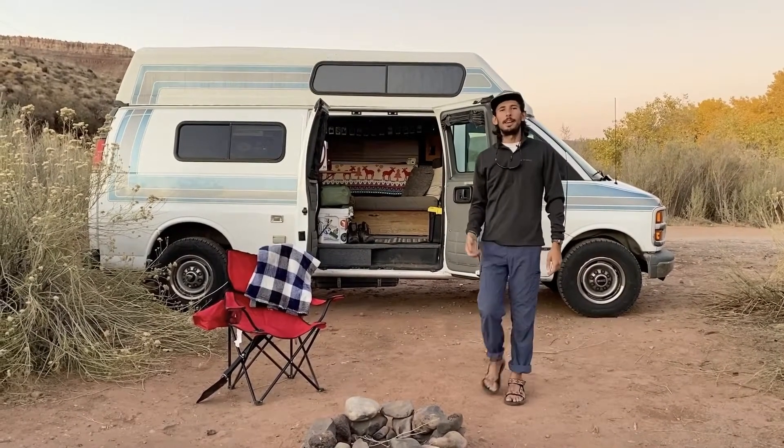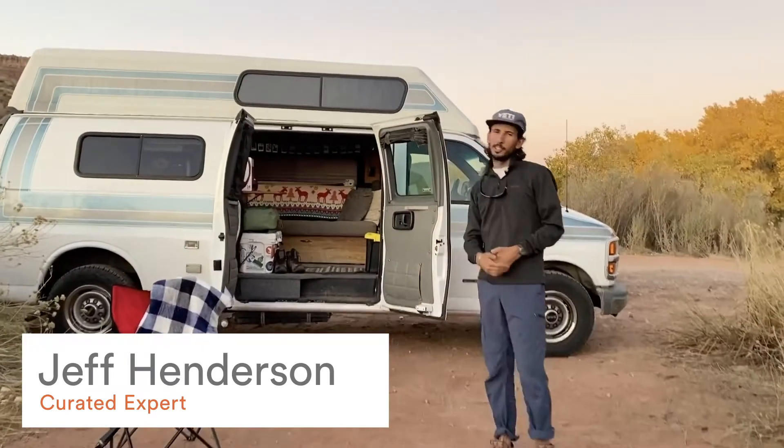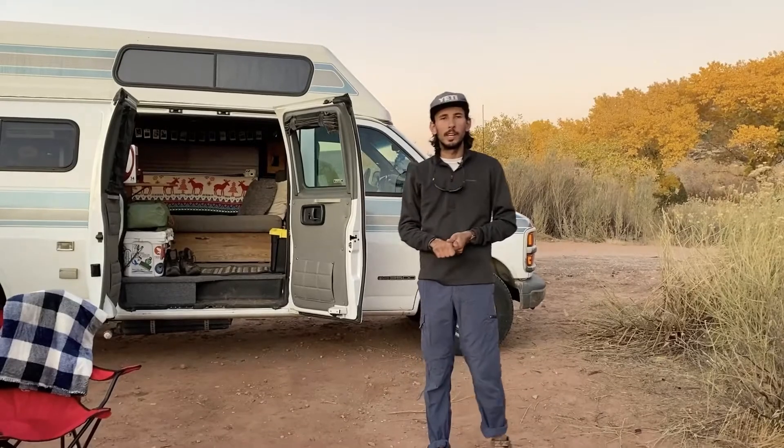Hi everyone, thanks for stopping by. My name is Jeff and I'm a fly fishing expert with Curated. This is our van, currently living out of it with my girlfriend Hannah, who is a camping and hiking expert with Curated as well.